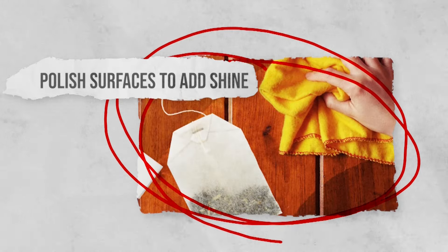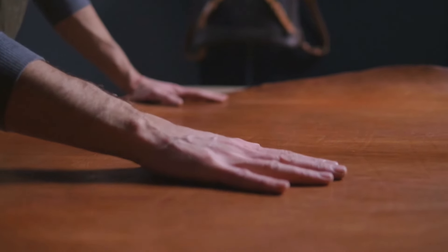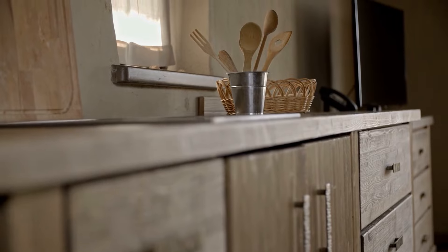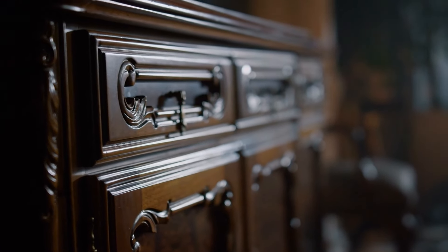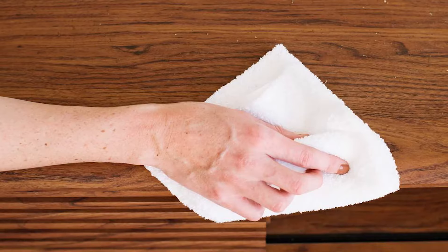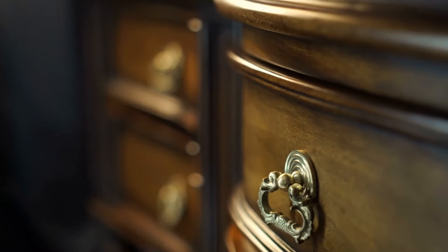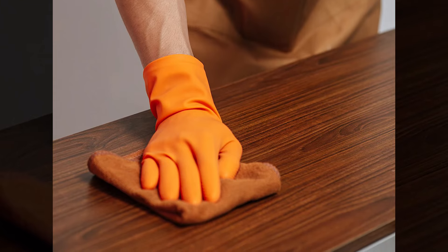Polish surfaces to add shine. Using tea bags to polish and shine wood, leather, and metal can be an effective and gentle method, especially for older and delicate furniture pieces that might be sensitive to harsh chemical cleaners. Tea's natural properties can help rejuvenate these surfaces, providing a clean and polished appearance without causing damage. To utilize this hack, rub a moistened tea bag over the surfaces in need of cleaning, then wipe them down with a damp sponge or cloth, allowing them to air dry. For best results, test a small, inconspicuous area first to ensure compatibility with the surface.